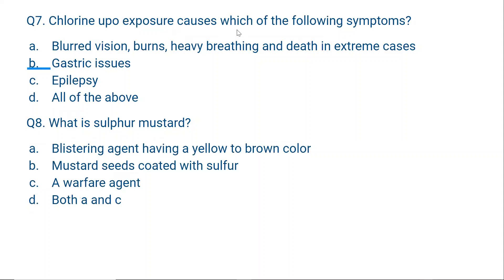Question number 7: Chlorine upon exposure causes which of the following symptoms? A. Blurred vision, burns, heavy breathing and death in extreme cases; B. Gastric issues; C. Epilepsy; D. All of the above. The correct option is A. Chlorine blurs your vision, causes skin burns, causes heavy breathing and difficult breathing, and you might die in extreme cases.